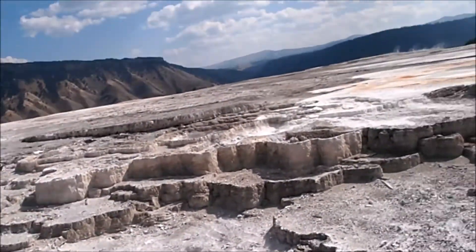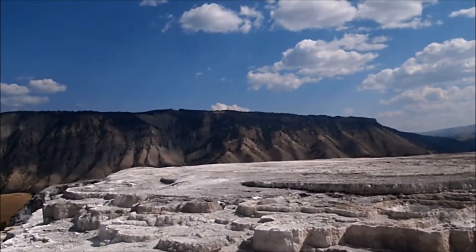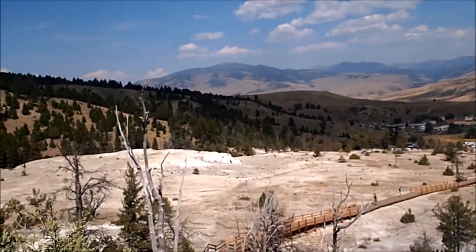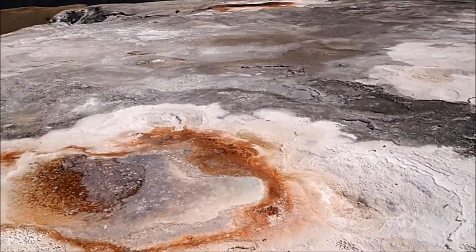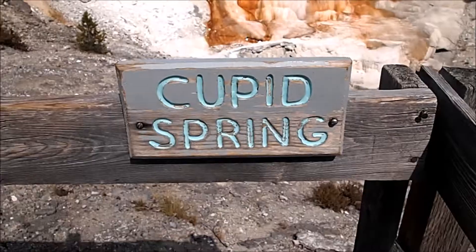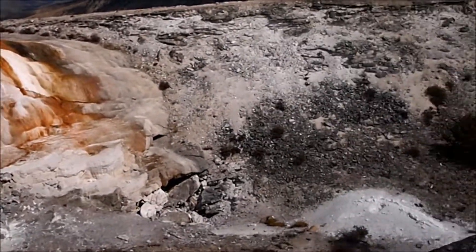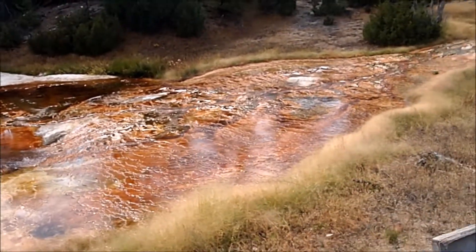Almost to the top — we've got to look out here. And this is Cupid Spring.